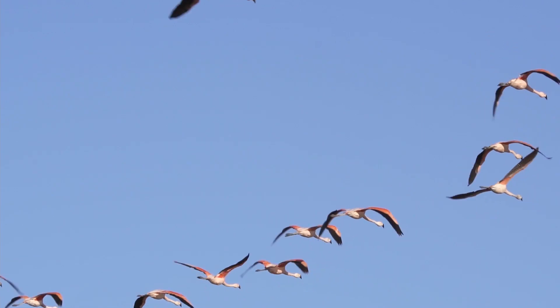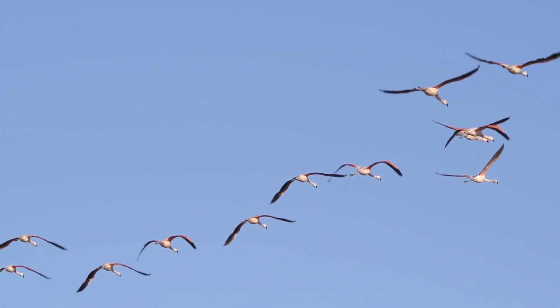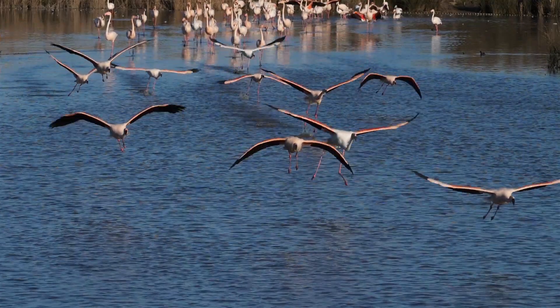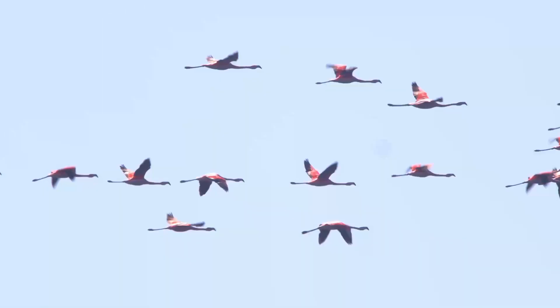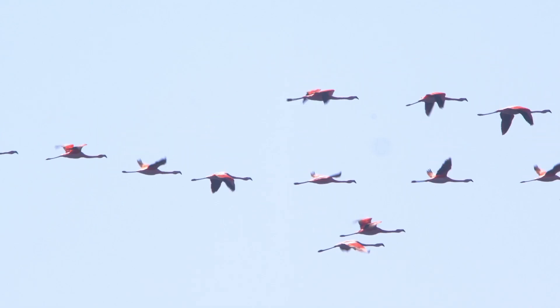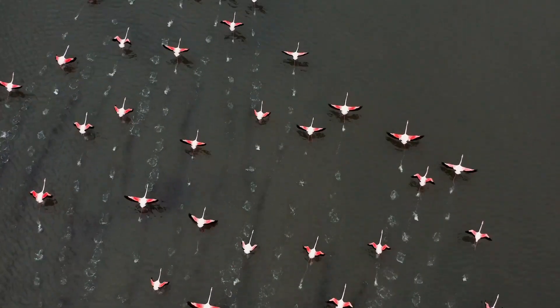Now, let's debunk a myth. Flamingos can indeed fly, and they're pretty good at it. They can reach speeds up to 37 miles per hour — 60 kilometers per hour — and travel hundreds of miles to find food or breeding sites. When they fly, they stretch their long necks forward and legs backward, forming an S-shape. Imagine seeing that pink streak across the sky.